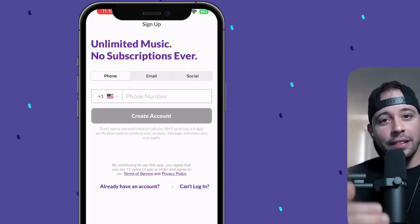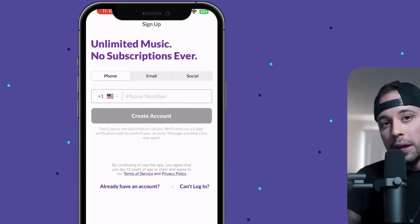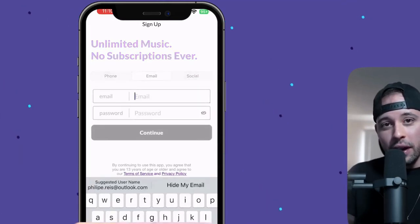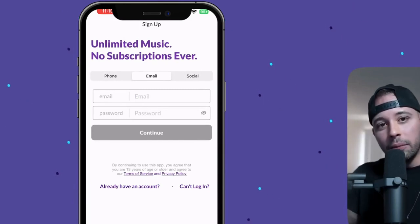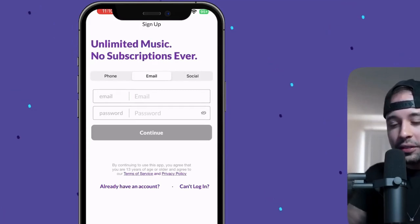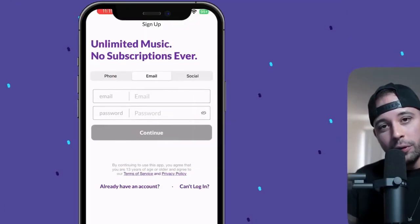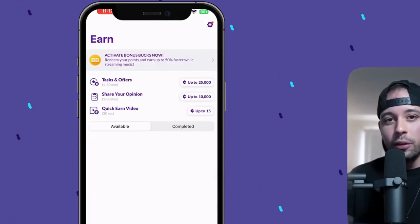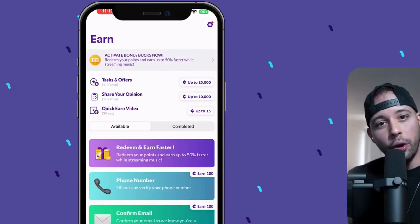After you click Get Started, you can register using your phone number, your email, or your social media. I registered using my email address. I'm going to make a brand new account and then show you my old account, because when you register for this app there are a few steps you have to take before you can start earning listening to music. All you have to do is put your email and password in. Then it's going to ask you to confirm your email — just go into your inbox and click on the link to confirm. Make sure to check the spam inbox if you haven't received anything.